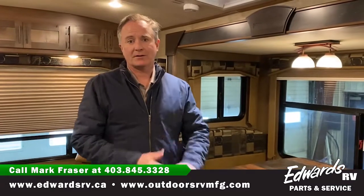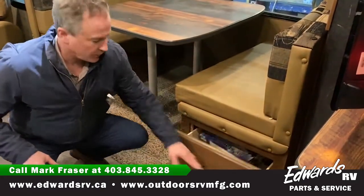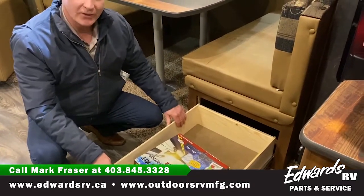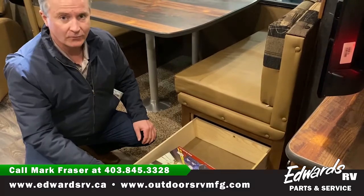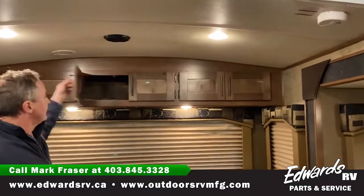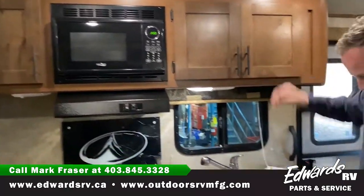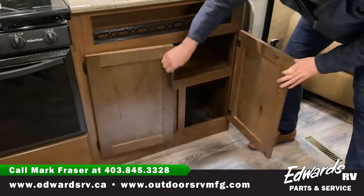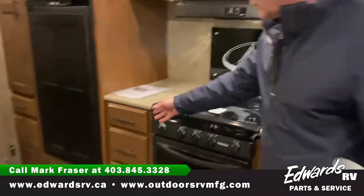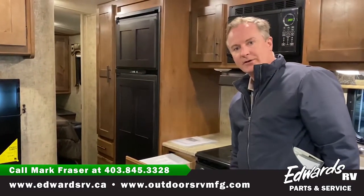The first thing I want to point out is the great cupboard space the 24 RLS has. All our cupboards are built with solid wood, lots of great storage under here as you can see. It's all solid plywood construction with hundred-pound rated rollers on it. Lots of overhead storage up here, and over to the kitchen we've got lots of great storage too — also wood construction, a built-in spice rack, a knife holder, more drawer space, and the same hundred-pound rated rollers.